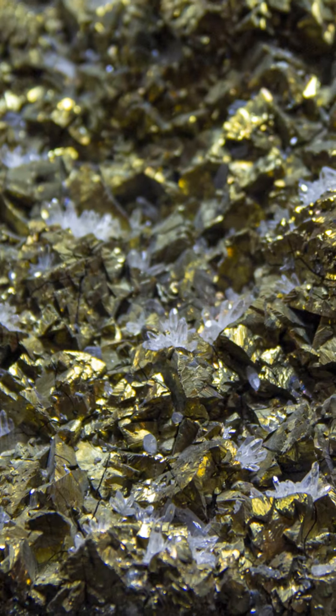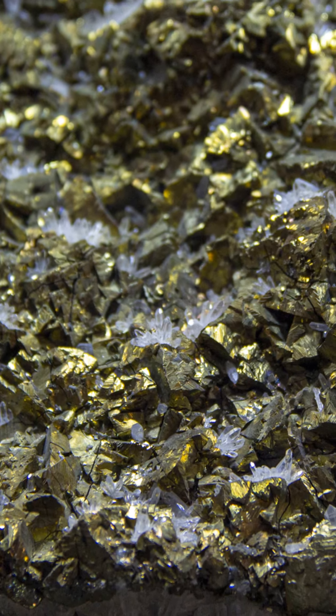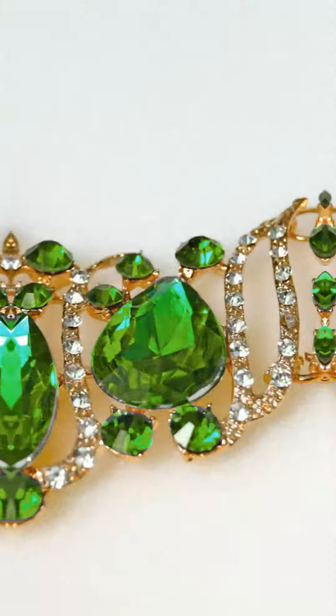This gem isn't just any stone — it's a story of beauty and science. With its unique green hue that rivals emeralds and fiery dispersion that dances with light, Demantoid is truly a spectacle.